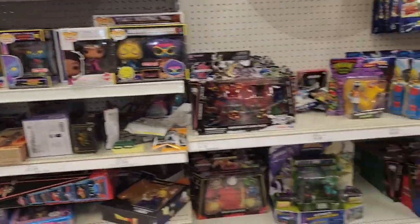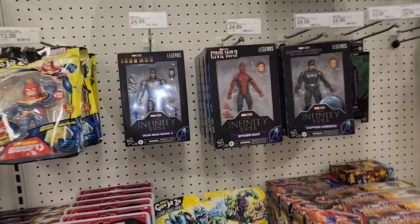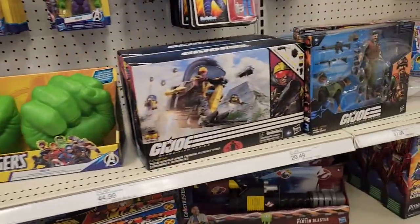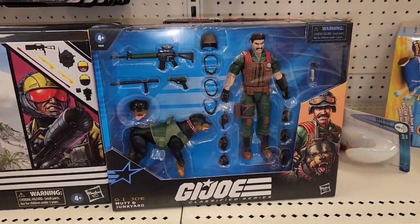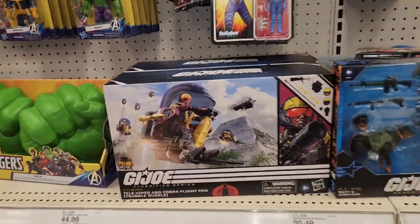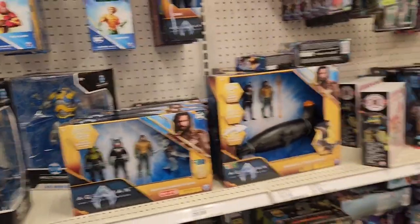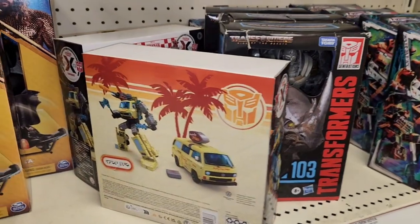We got the pop figures. We got the Mountain Junkyard. This has been out — this is fairly new. Wave Rider. Transformers. This is pretty new.